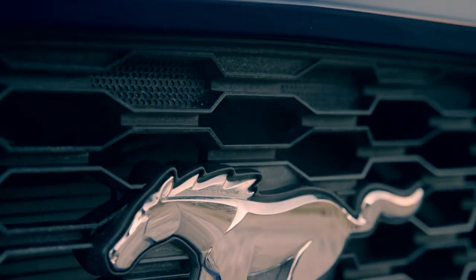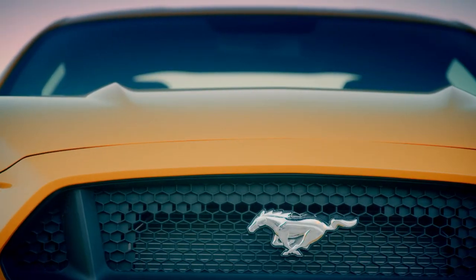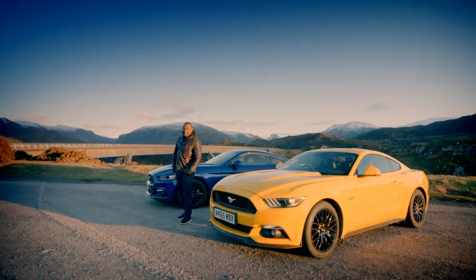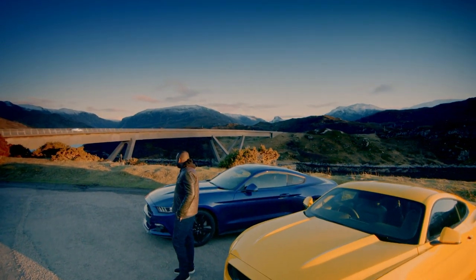Ford's changed the recipe. They've taken an American institution and added British flavour — like pouring gravy on apple pie. So which one would I have? Easy. It's the one that's a complete nightmare, and yet still somehow the stuff of dreams.